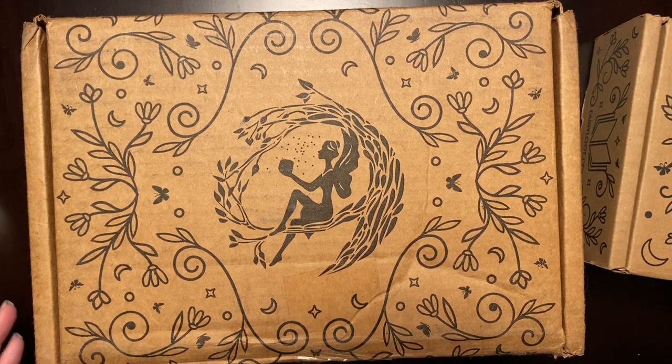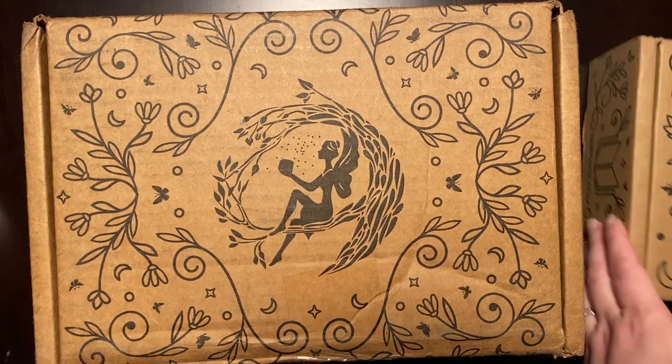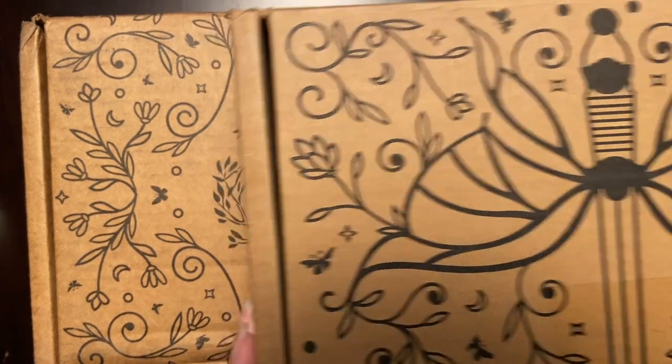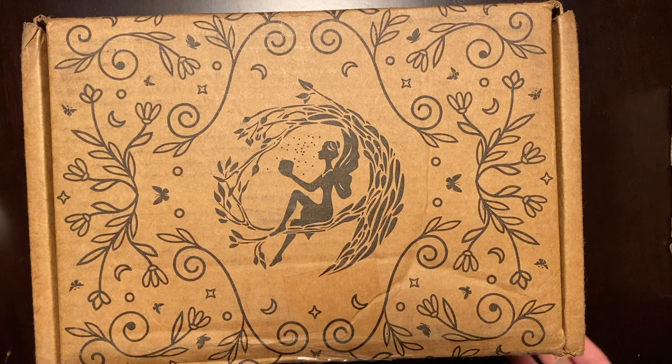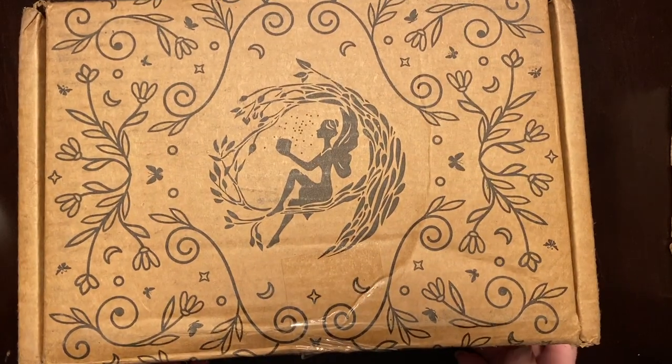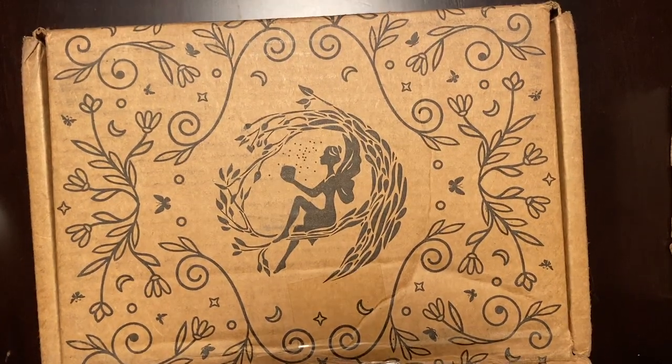Hi, I'm Danielle and welcome to Books and Beyond. Today I have a Fairyloot unboxing. I have both the adult and the YA box. The YA box is the one that has all the goodies in it. The adult box is book only. I believe this is our February box. So let's go ahead and open it.